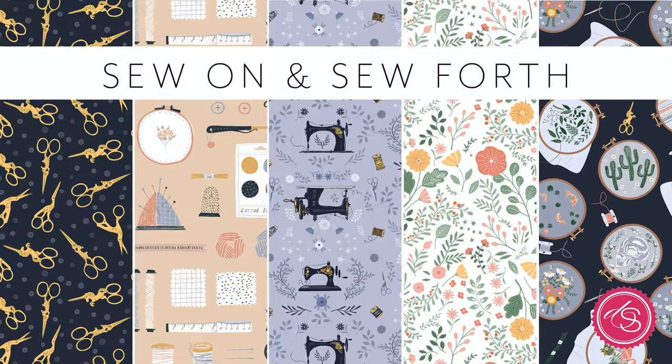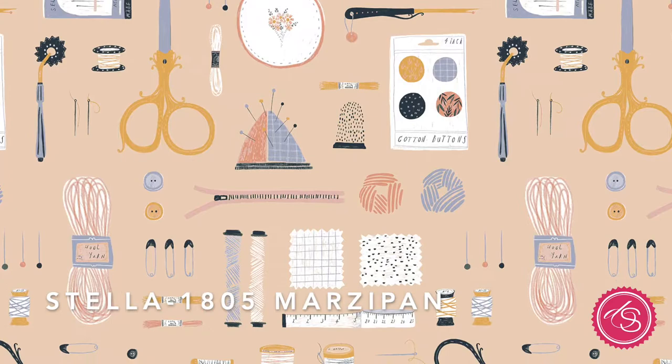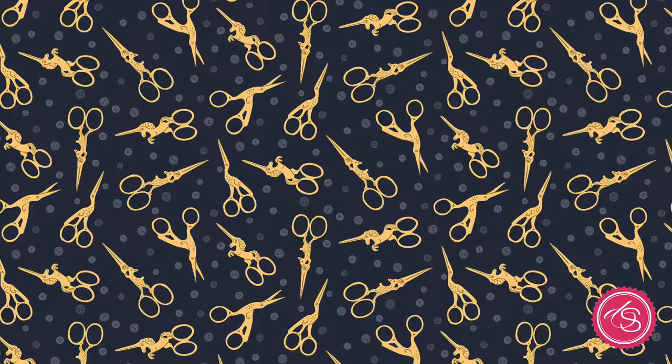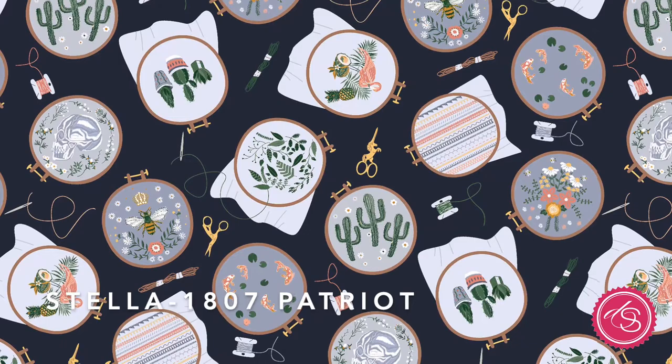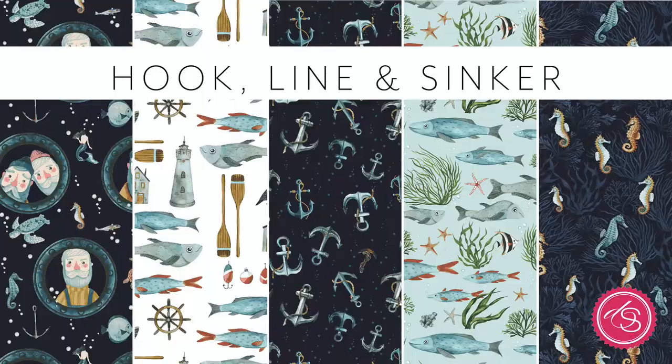So On and So Forth is a collection of sewing, notions, and hobbies that highlights and celebrates all the things we need to sew, quilt, and embroider. There's a beautiful floral, an antique sewing machine, embroidery scissors in all the different animal shapes they're available in. We also feature a print of embroidery hoops with all different kinds of embroidered designs — something I've honestly never seen on fabric before, and it's a really cool print with lots of detail.